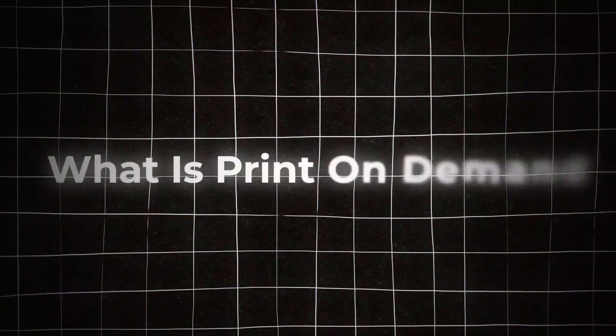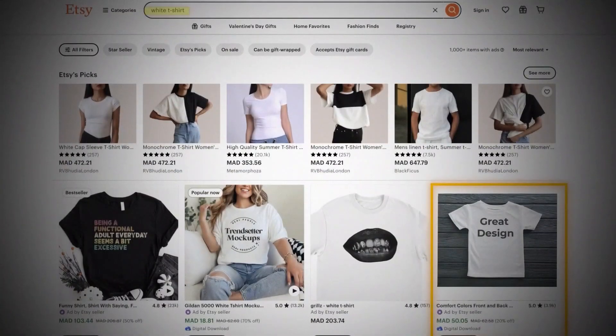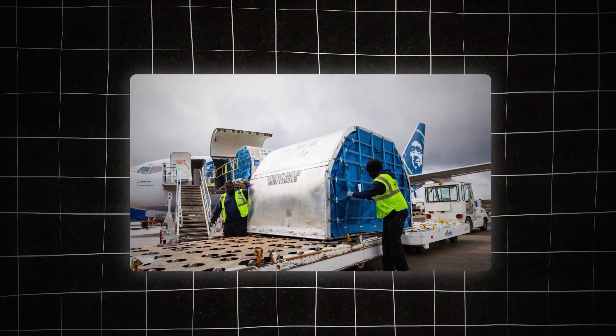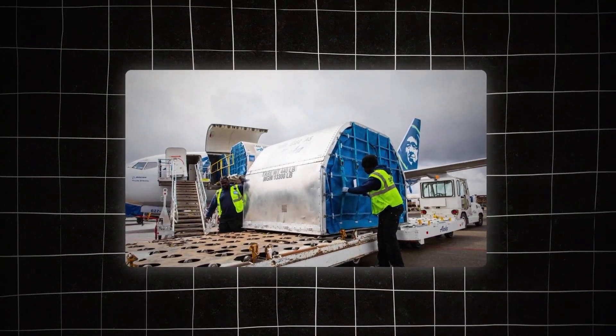I use a process called print on demand. You create designs and put your design on top of a product image like a t-shirt, then put that product image up on a marketplace like Etsy. Once a listing sells, you connect the order to a production partner on Printify and that partner ships and fulfills the items for you. As sellers, we don't have to incur any risk with inventory.